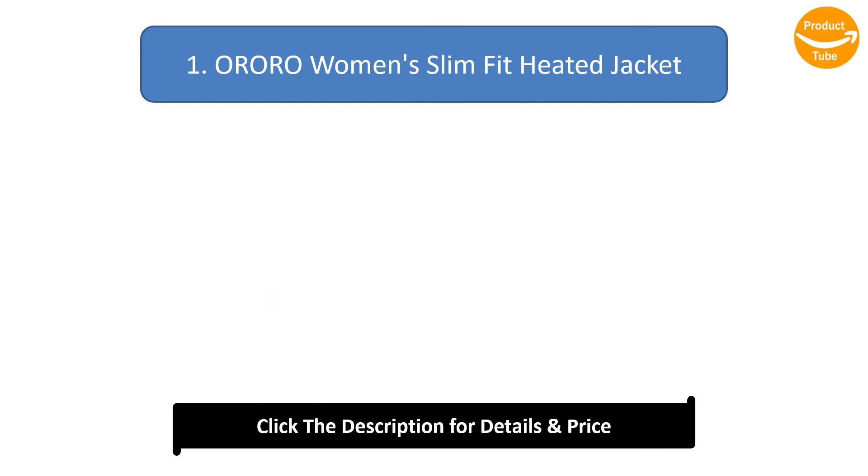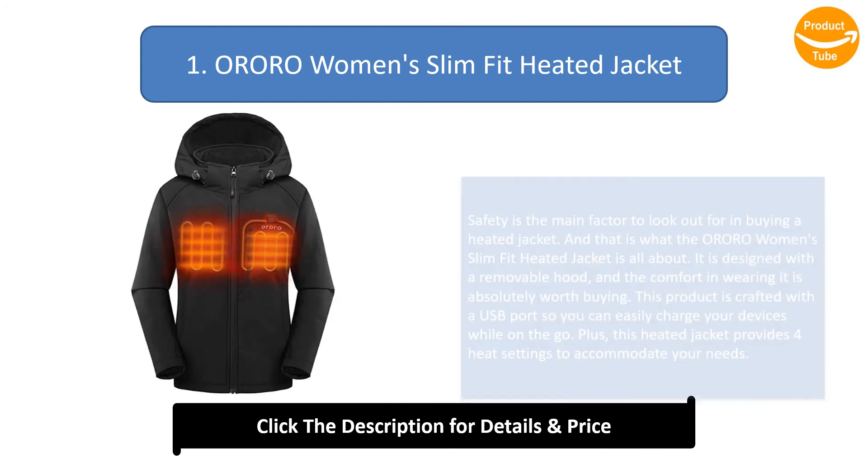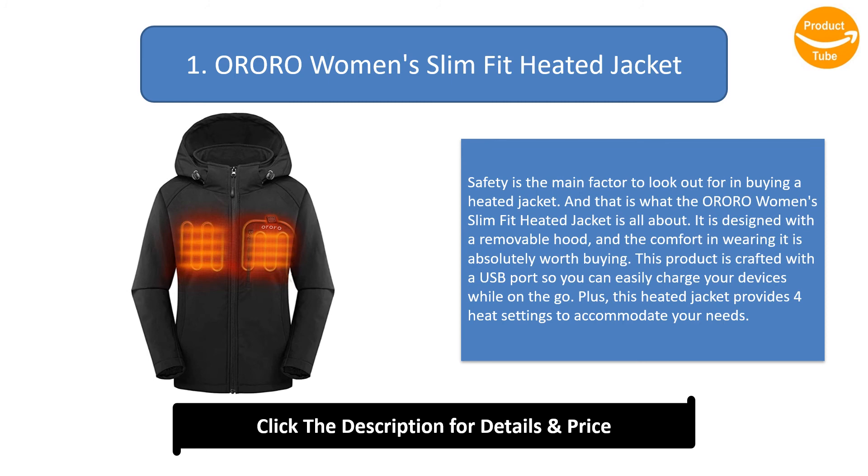Number 1: OR Women's Slim Fit Heated Jacket. Safety is the main factor to look out for when buying a heated jacket, and that is what the OR Women's Slim Fit Heated Jacket is all about. It is designed with a removable hood and is absolutely comfortable to wear. This product is crafted with a USB port so you can easily charge your devices on the go, and it provides four heat settings to accommodate your needs.